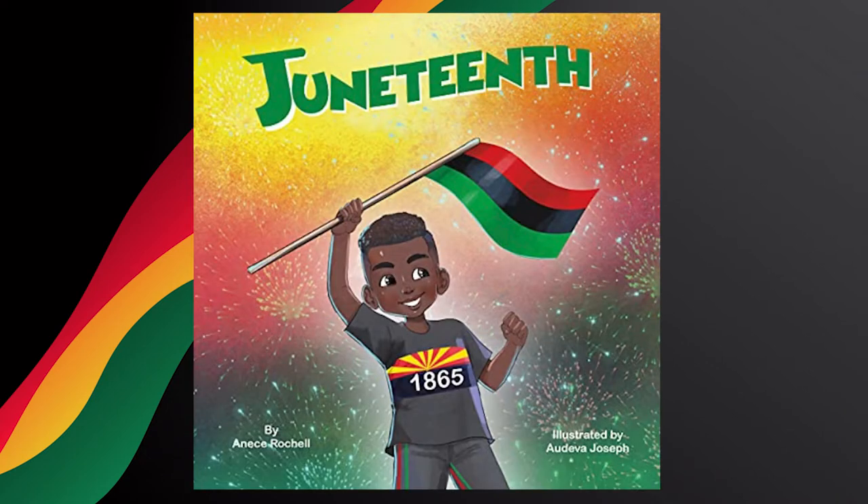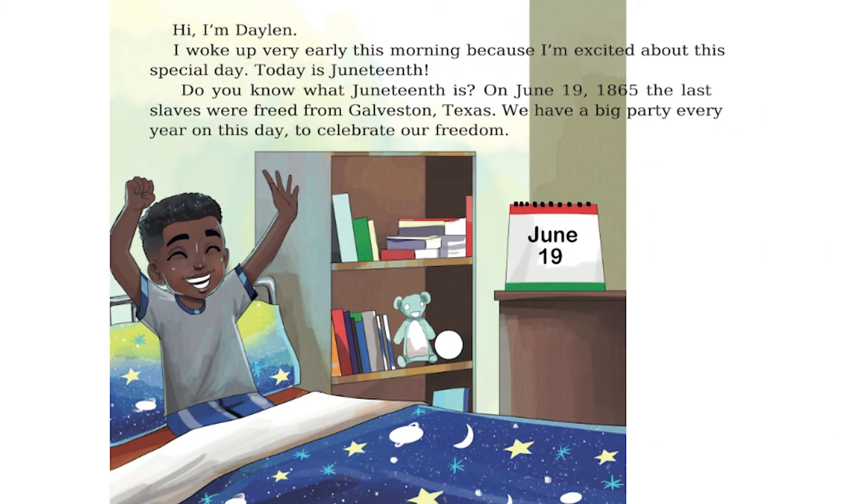Today's Book of the Day is Juneteenth by Anise Rochelle. Hi, I'm Daylin. I woke up very early this morning because I'm excited about this special day. Today is Juneteenth. Do you know what Juneteenth is?